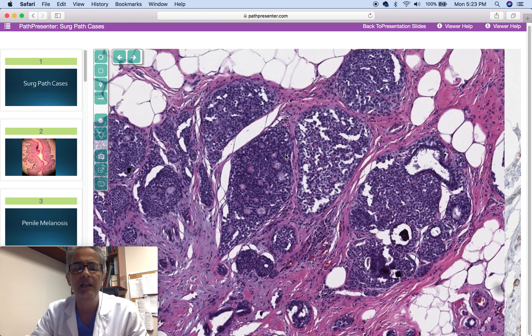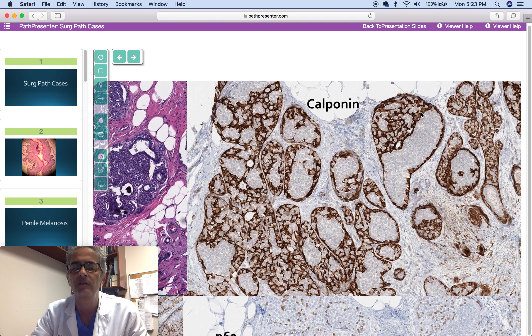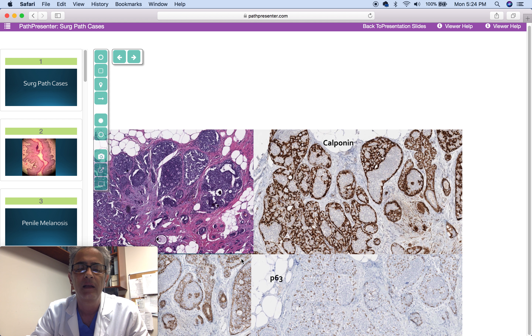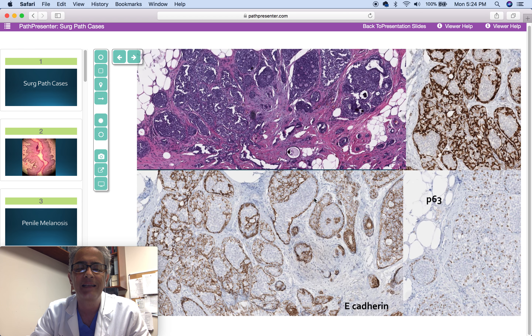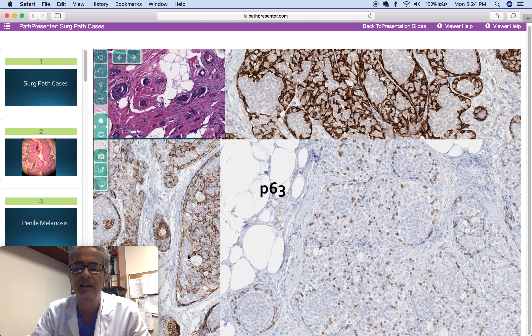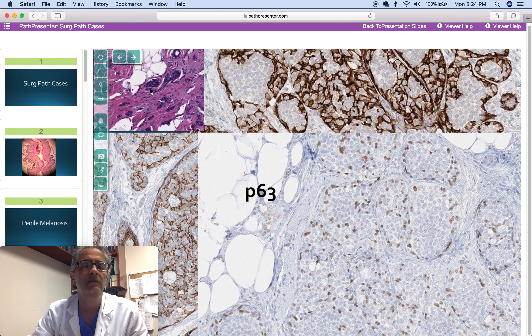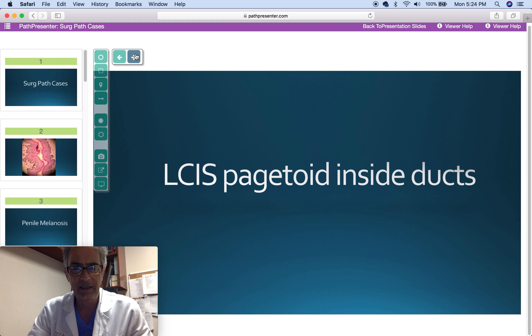Next case is a 61-year-old woman with a 0.5 cm breast nodule. An intraductal proliferation is identified with calponin. The ducts show extensive areas of round monotonous cells, calponin negative, while other areas of the ducts are positive. E-cadherin shows exactly the same pattern, negative in these areas. P63 shows only positivity in the periphery of the ducts. The diagnosis is lobular carcinoma in situ with pagetoid extension inside the ducts in a background of atypical ductal hyperplasia.